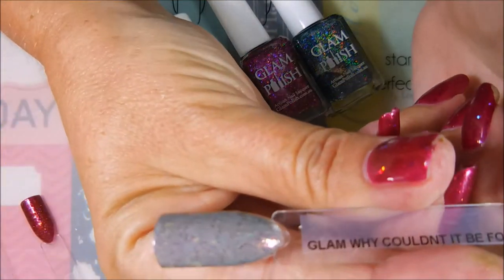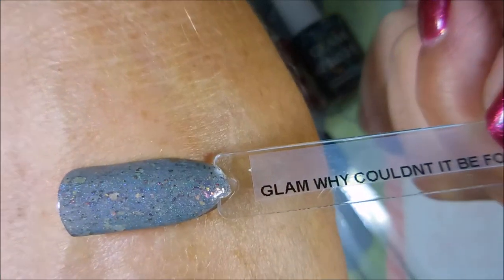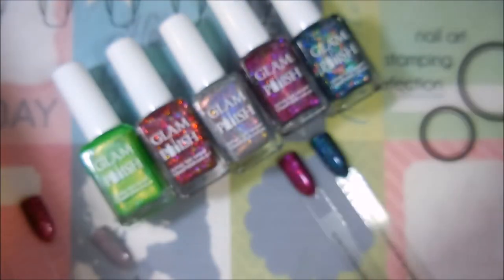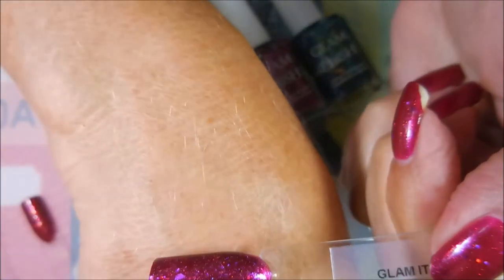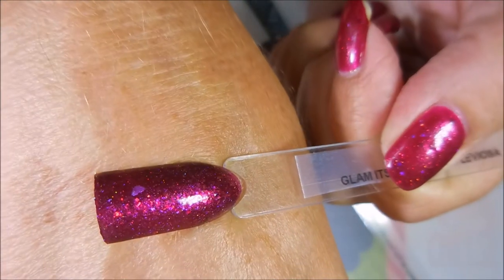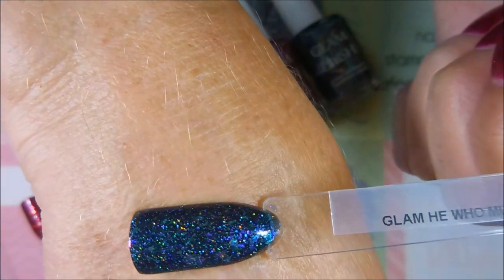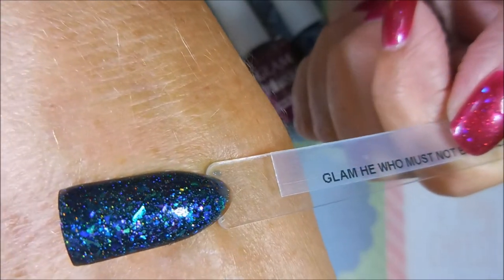My favorite for sure is 'Why Couldn't It Be Follow the Butterflies' — that is just crazy pretty. And then 'It's Leviosa Not Leviosa' — gorgeous polish. The last one is 'He Who Must Not Be Named,' and this is probably my second favorite; it's just so unusual, so different than anything.